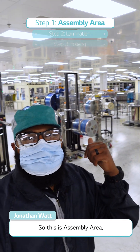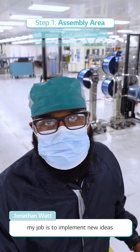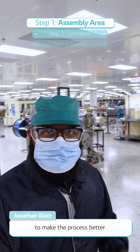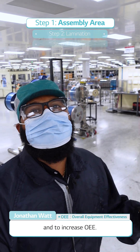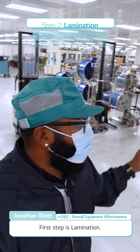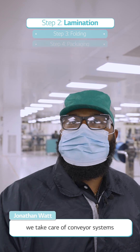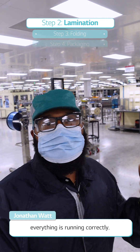This is the assembly area — this is what I take care of. As the part leader, my job is to implement new ideas that the technicians have to make the process better and to increase OEE. This process has three steps. The first step is lamination, where we take care of all the conveyor systems and vision systems to make sure everything is running correctly.